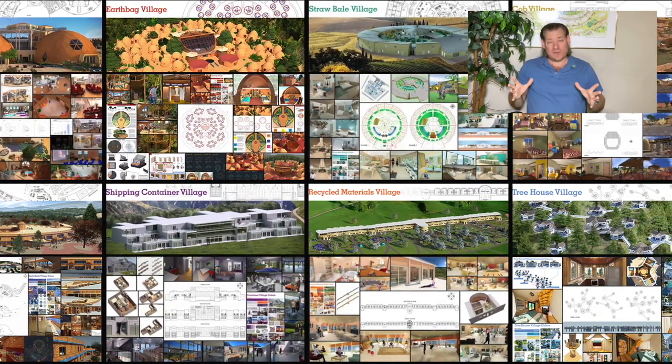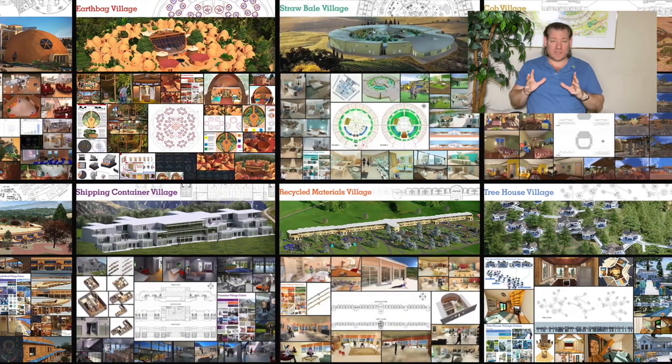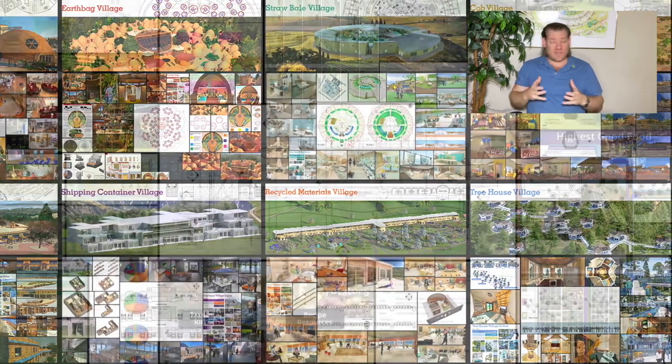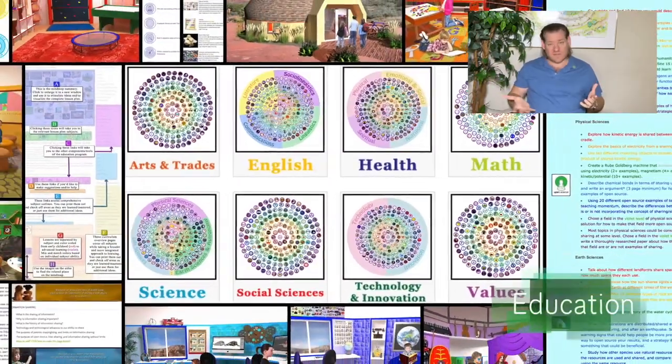One Community is open sourcing global sustainability with everything that you see happening in the background of this video and so much more. We are dividing global sustainability into two categories. The physical foundations of sustainability — food, energy, and housing — are the foundations of survival.